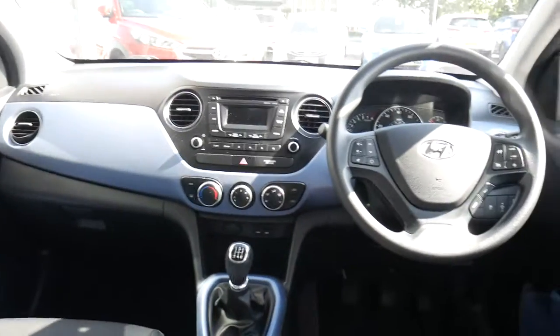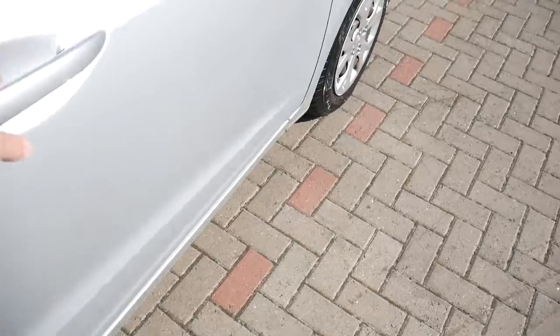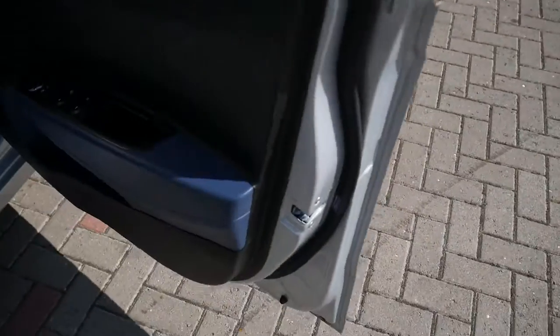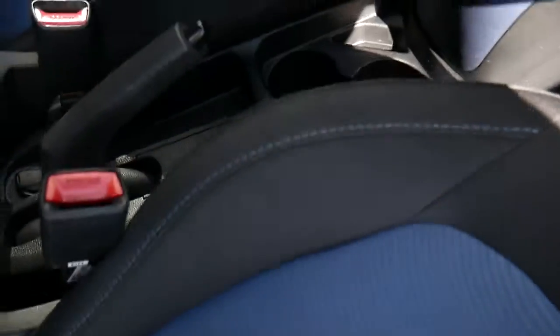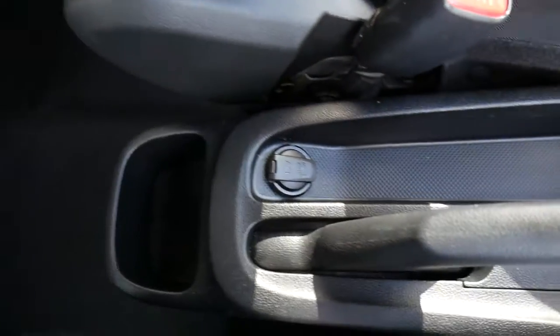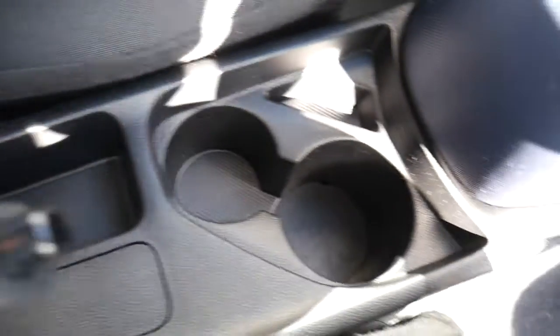That's also carried forward onto the very clear, modern dashboard. We have electric windows in the rear as well. Moving into the front, the front seats are nicely shaped and supportive, with a height adjustable driver's seat. You've got your centre console there with plenty of storage, and a power socket there by the base of the handbrake, plus a couple of cupholders.